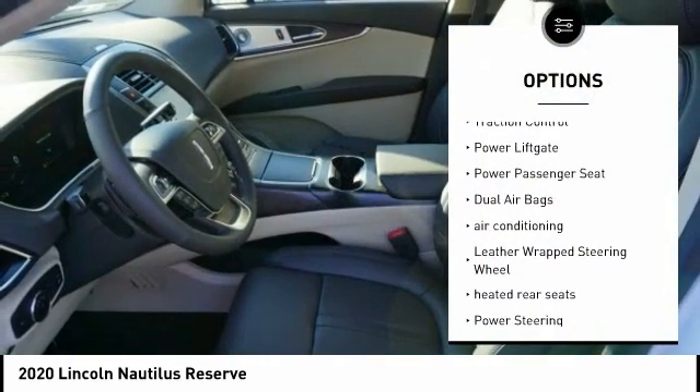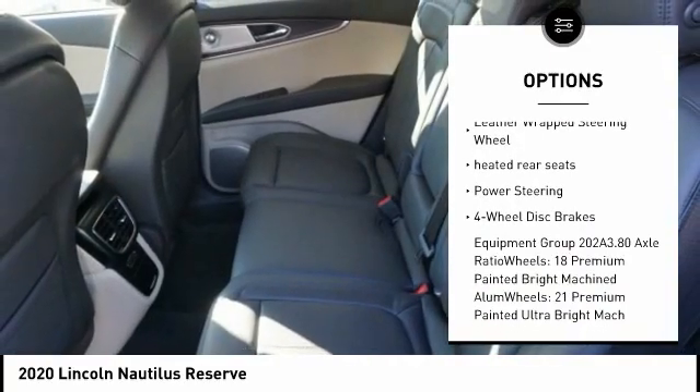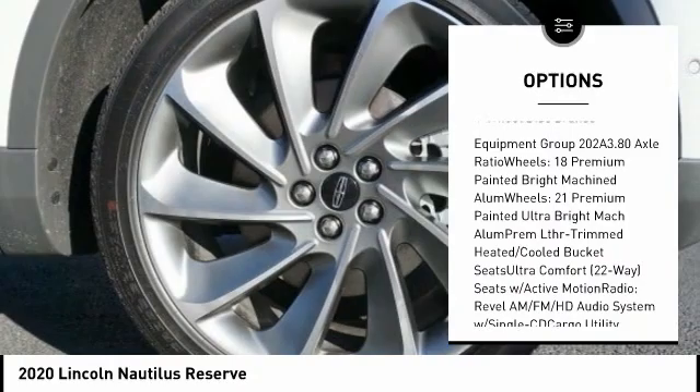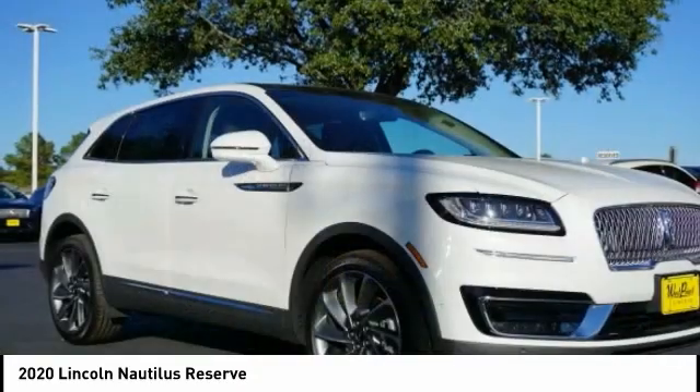Navigation system, traction control, power liftgate, power passenger seat, dual airbags, air conditioning, leather-wrapped steering wheel, heated rear seats, power steering, four-wheel disc brakes.